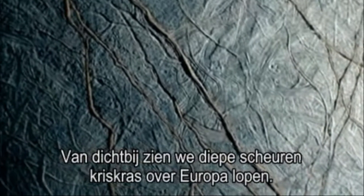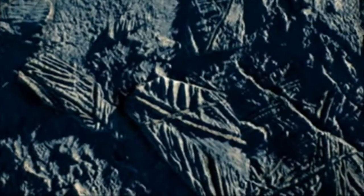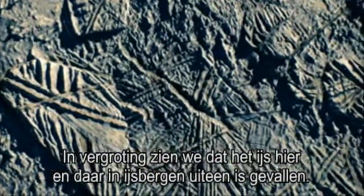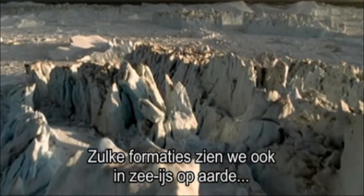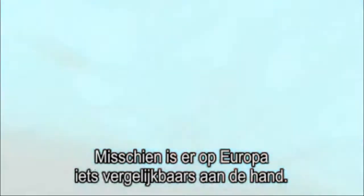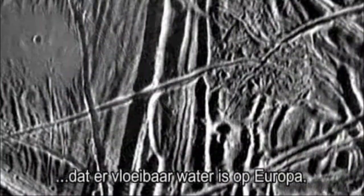Close up, we can see deep cracks that crisscross the surface of Europa. At higher magnification, we see areas where the ice has been broken into icebergs and jumbled up before refreezing. We see the same formations in sea ice on Earth, where the movements of the ocean have caused the ice to bend and crack. It suggests something similar may be happening on Europa, and it's the way the cracks are broken and fractured that provides the compelling evidence that there is liquid water on Europa.